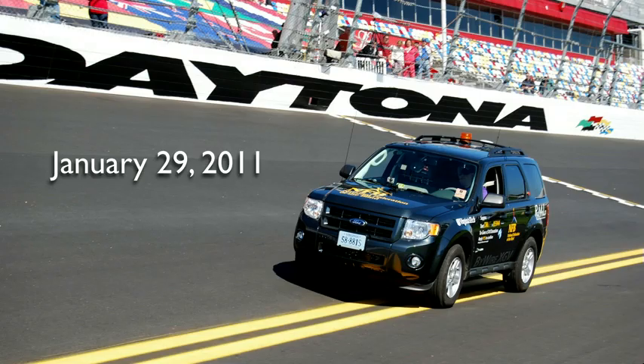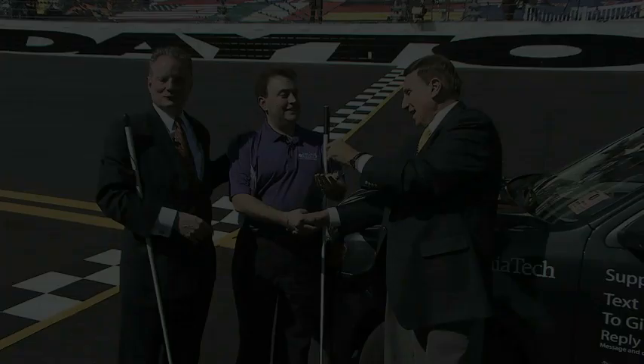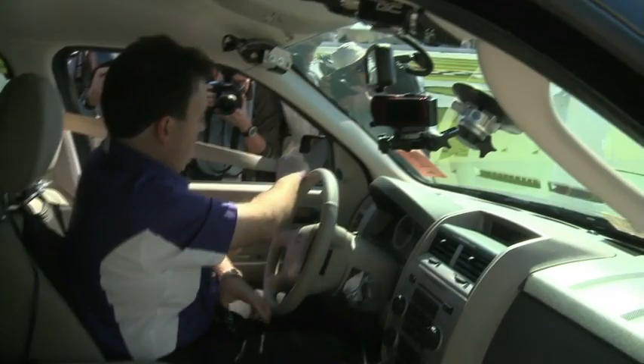Just a month ago, on January 29th, we unveiled this vehicle for the very first time to the public at the world-famous Daytona International Speedway during the Rolex 24 racing event. We also had some surprises. Let's take a look.